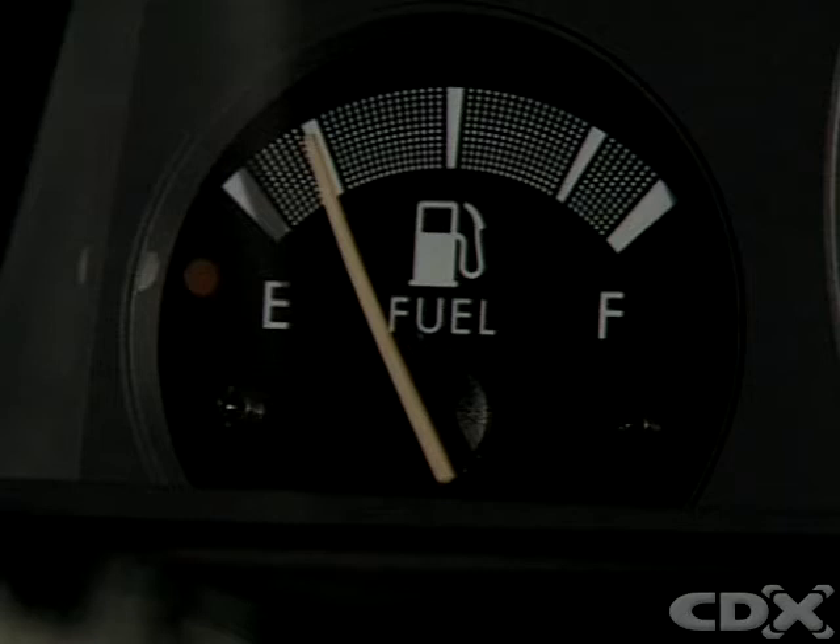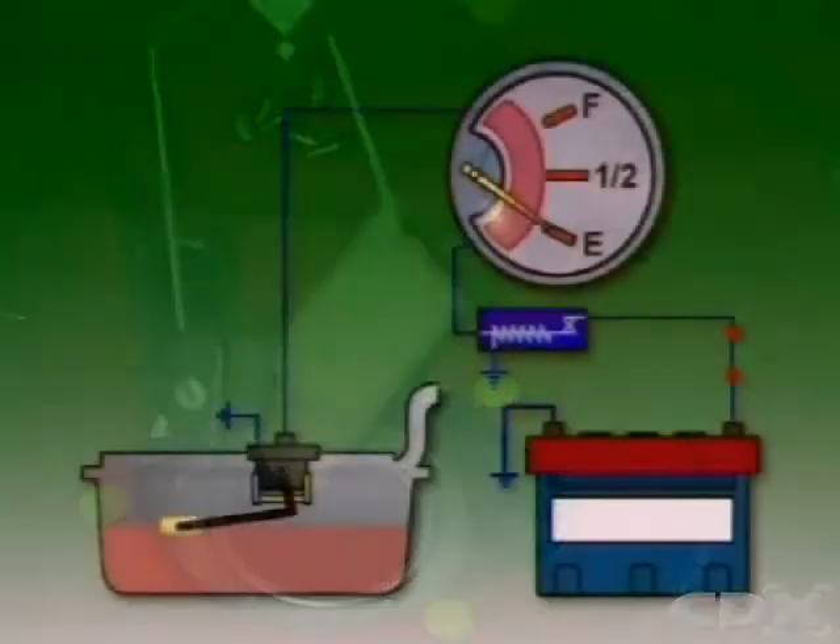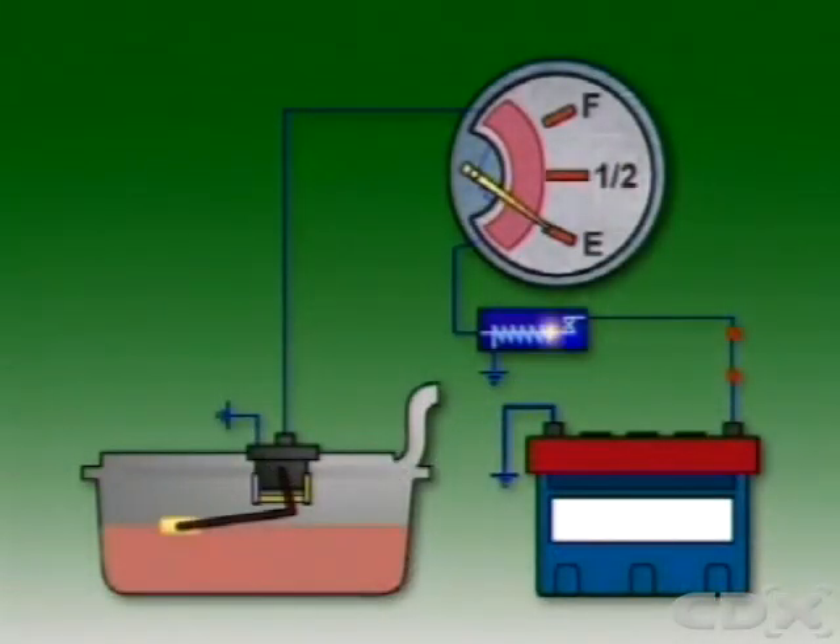The fuel gauge shows how much fuel is still in the tank. It has a gauge unit on the dash and a sender unit in the tank. This unit indicates the level of fuel in the tank and transmits this information to the gauge in the dash panel.